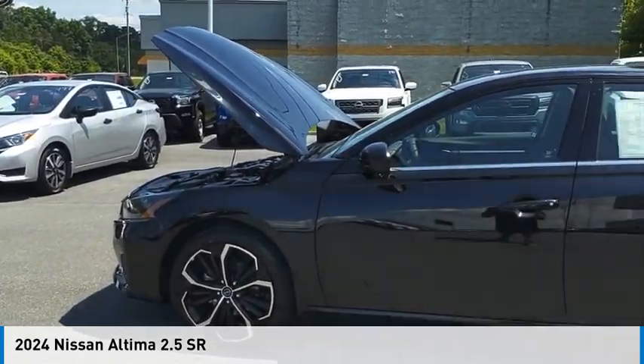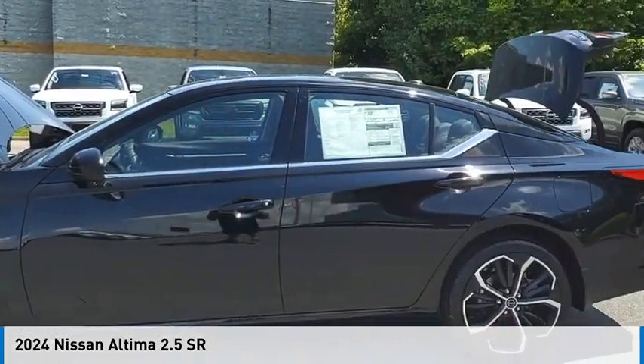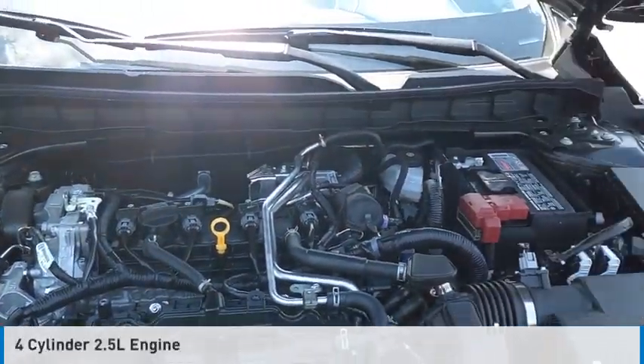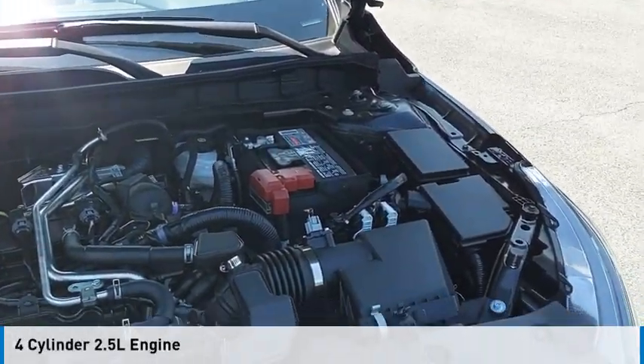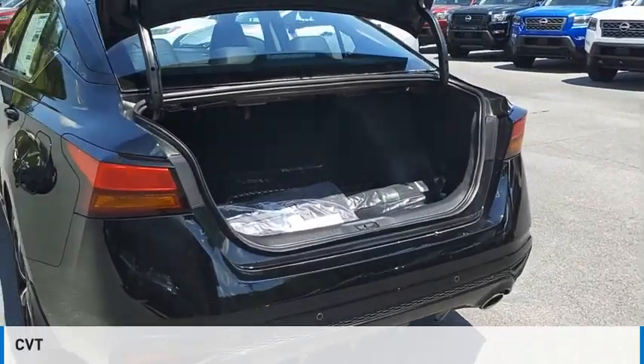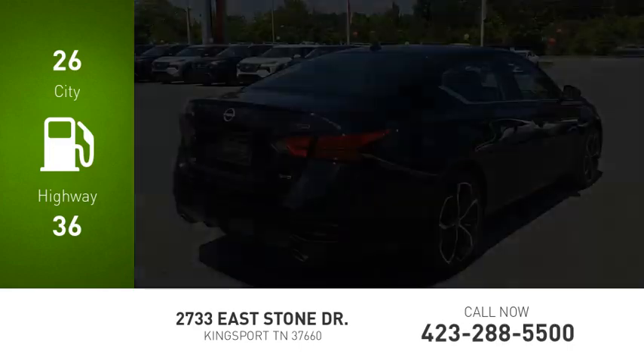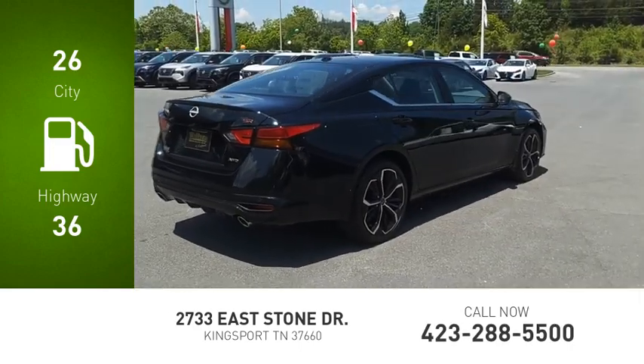Make a great choice today with the 2024 Altima. This vehicle is powered by all-wheel drive, four-cylinder, 2.5-liter engine and comes with a continuously variable transmission. Great fuel efficiency saves you money by requiring fewer trips to the gas station.